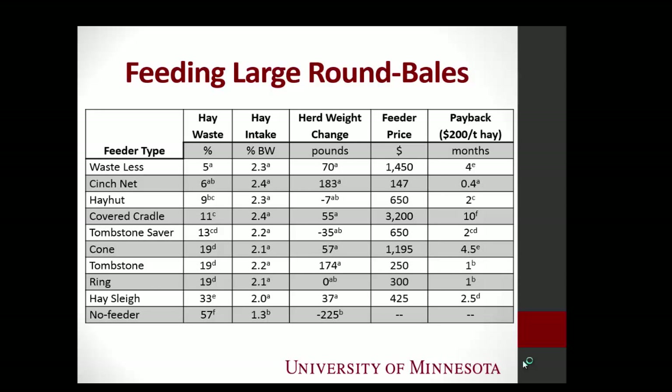Here are the prices of the feeders. The cheapest was the cinch net at now about $189 — at the time it was $147. The most expensive was that big red covered cradle feeder. It's very heavy and well-made. There is a difference in quality, and we only looked at these over a month period. Long-term, if they sit in the manure, they're metal, and they rust — how long are they going to last?